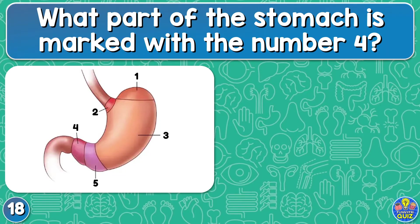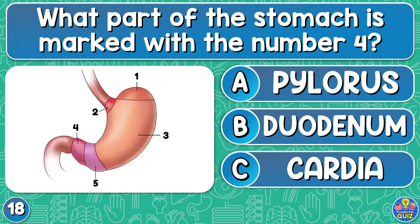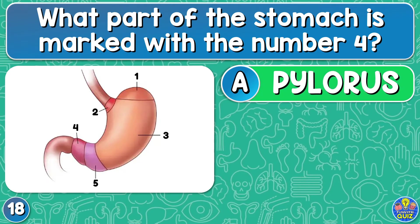What part of the stomach is marked with the number four? Pylorus, duodenum, or cardia? Pylorus.